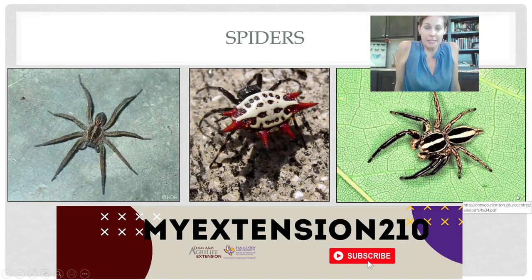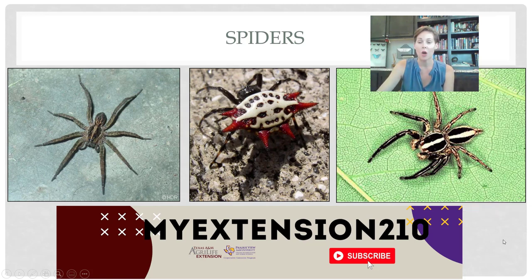Spiders are also beneficial — they're not insects, they're arachnids — but they are certainly beneficial, and there are a number of different species. Instead of talking too much about spiders, I'd remind you that we did a spider webinar a while back that you can find on this YouTube channel, My Extension 210, if you want more information about who's good and who's bad. Only two harmful types of spiders in Texas, so most spiders you come across are beneficial and harmless to you.